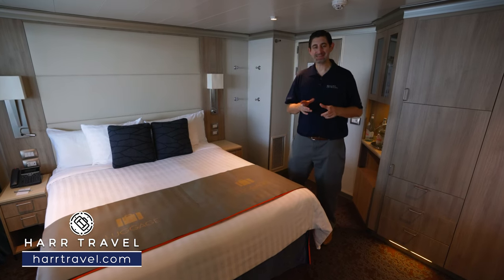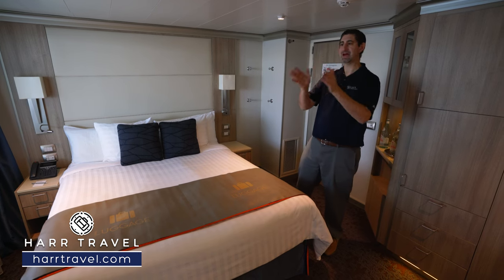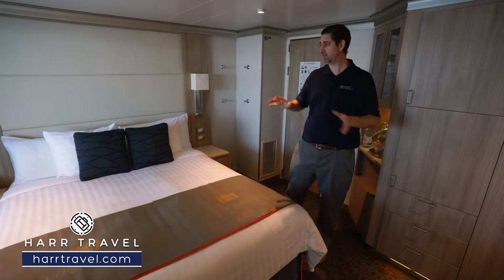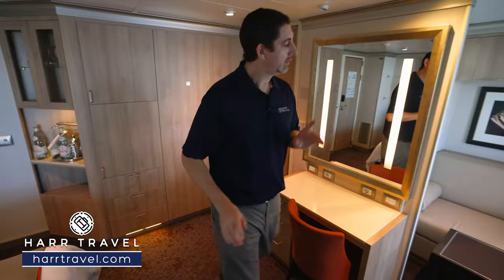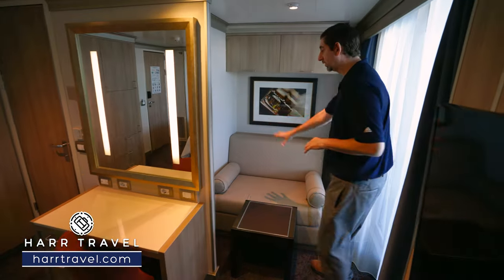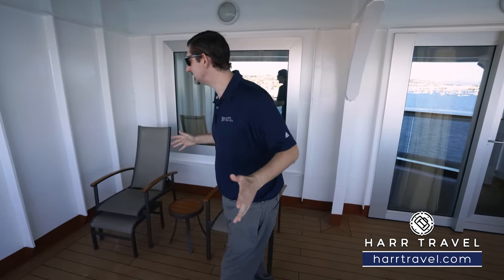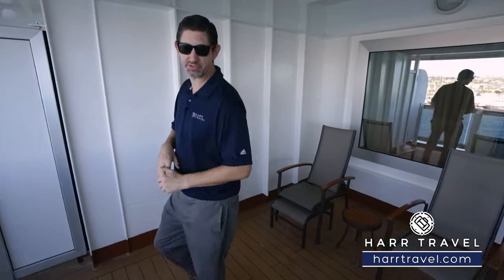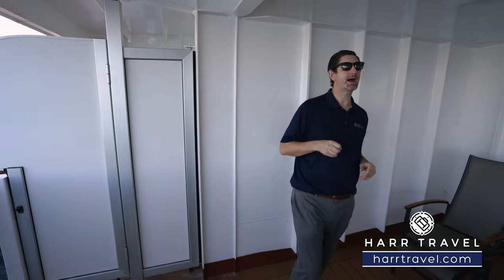Now we're in one of the category V staterooms. When you look on the deck plans, these rooms are facing front to back rather than side to side. They're set up a little bit differently in here — you've got the bed, storage, and bathroom over in the corner, the desk right across, and tucked over in the corner is your love seat with storage up above. Out on your private veranda, you can see it's angled towards the back. It is absolutely huge — still the same furniture with the table, chairs, and ottomans, but you get a ton more space. If you're traveling with family or a group, this is that perfect option.